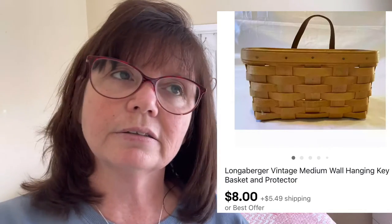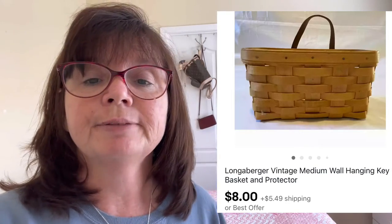Next up is this medium-sized key basket by Longaberger. I only picked this up because it was only a dollar at a yard sale. Longaberger is just so hard for me to get rid of — unless it's really, really tiny, I don't think I'm going to pick it up anymore. This is the medium-sized key basket that hangs on the wall. It came with the plastic liner intact. I only paid a dollar for it and it sold for $8.